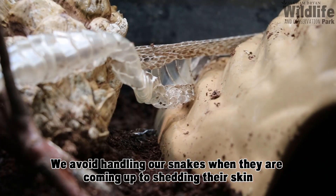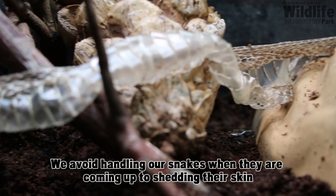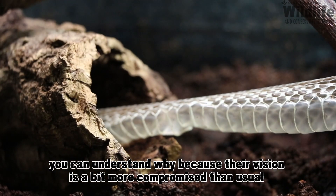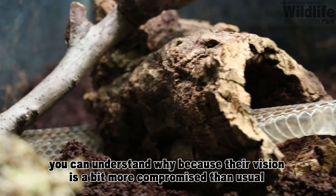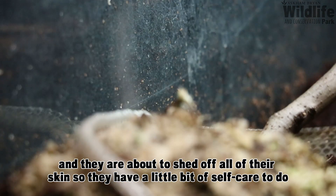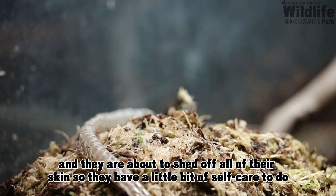We tend to avoid handling our snakes when they're coming up to shed their skin. They tend to be a bit more grumpy — you can understand why, because their vision is probably more compromised than usual and they are about to shed all of their skin, so they've got a little bit of self-care to do.